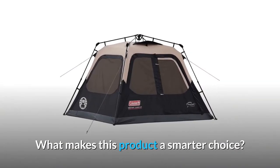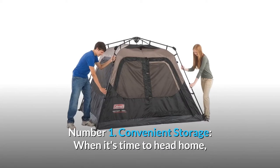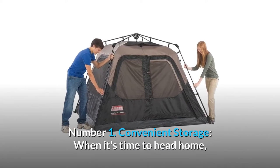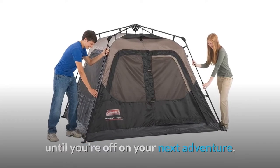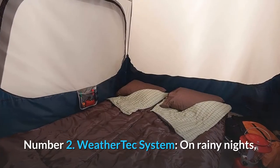What makes this product a smarter choice? Number 1: Convenient storage. When it's time to head home, the tent packs up into an included expandable carrying bag until you're off on your next adventure.